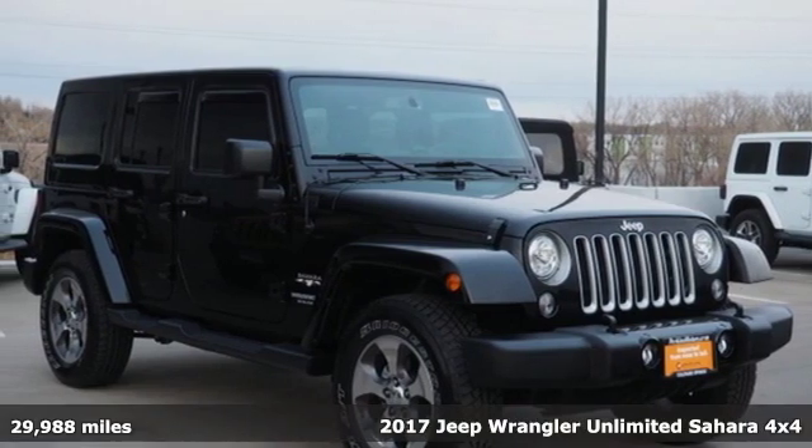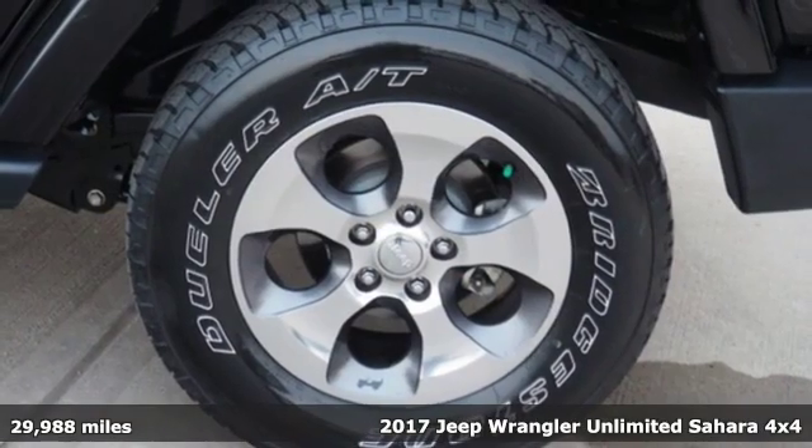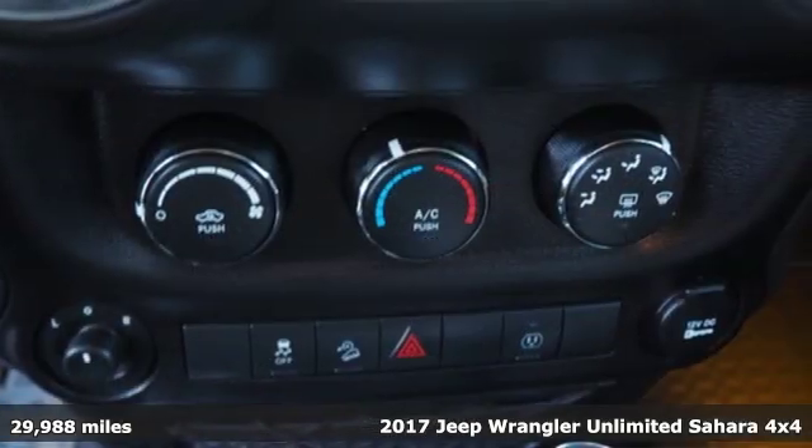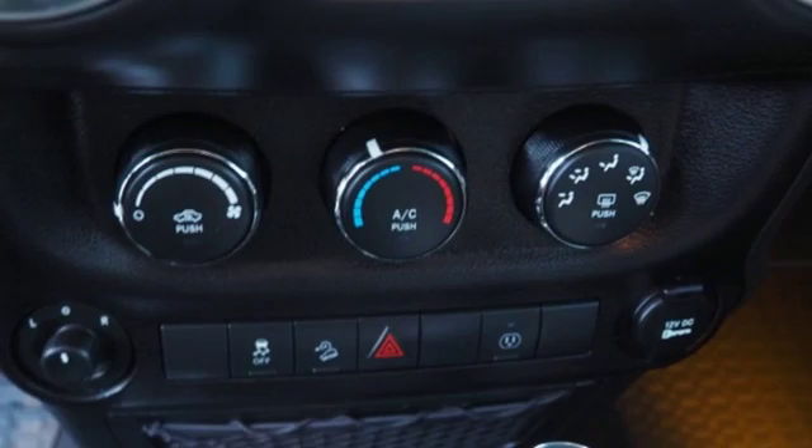It's a 2017 Jeep Wrangler Unlimited. This Wrangler is the right balance of style and purpose, and with four doors, it's easy for everyone to join in on the fun.